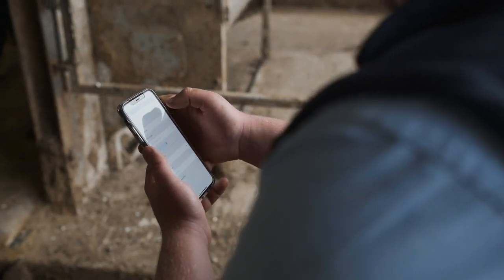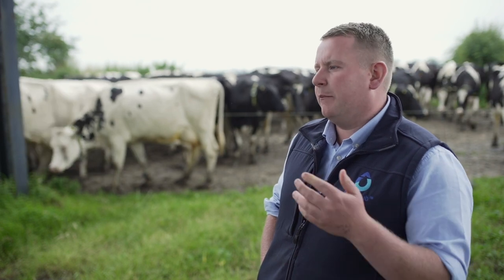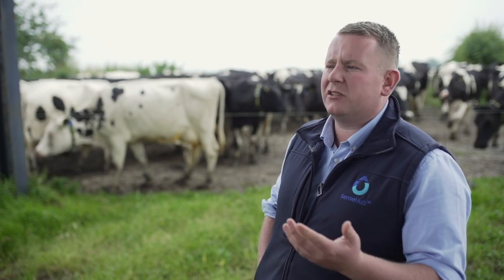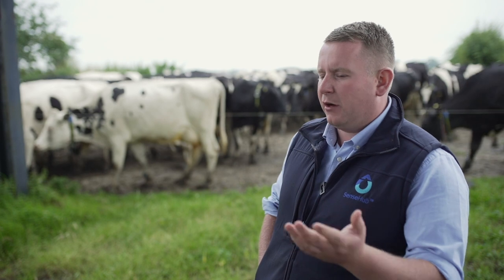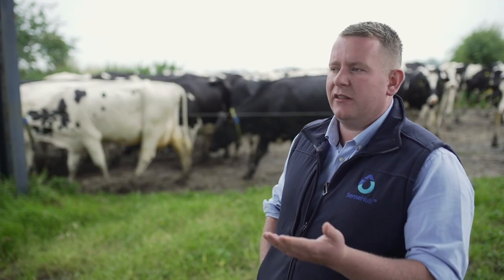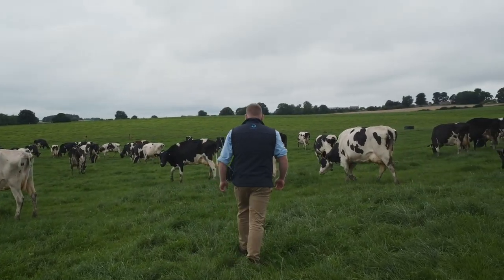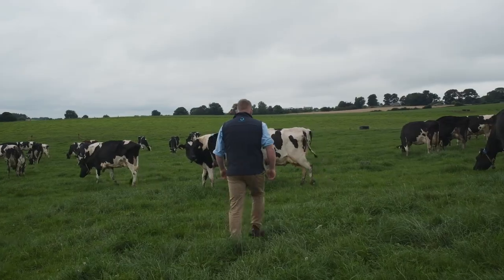As a block calving system, we will do things pre-mating. So three weeks before we would start AI-ing, we would observe heats and then make decisions based on intervention if that cow hasn't been seen bulling in the period pre-mating. A unique thing to the system is that it will enable us to do that pre-mating without having to paint all the cows with tail paint.